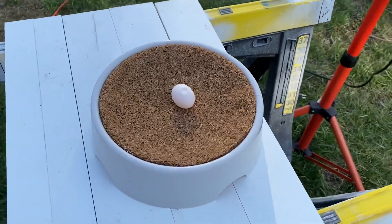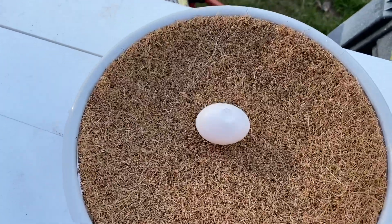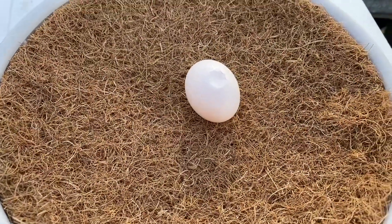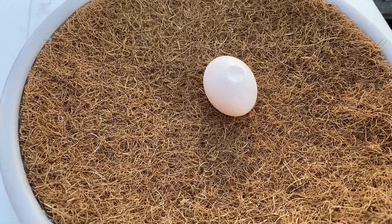So just had our first mishap of the year of the breeding season. Had my little helper, my three-year-old helper, helping me and he picked up one of the eggs and was not too gentle when he put it down. And this egg was laid just today.